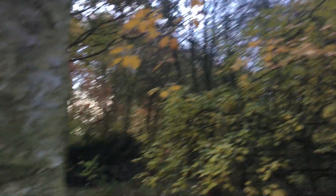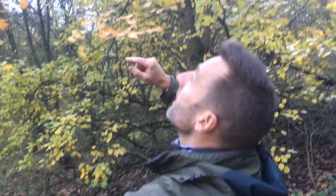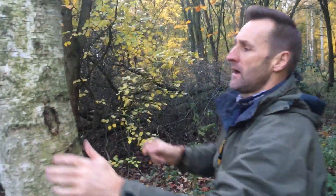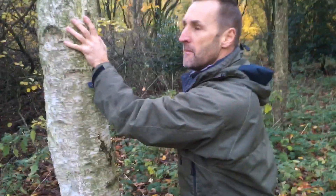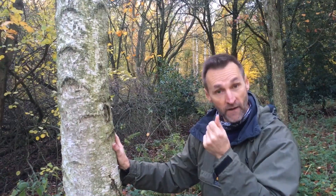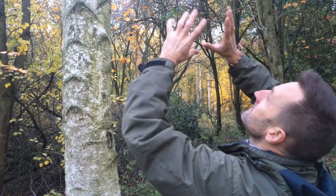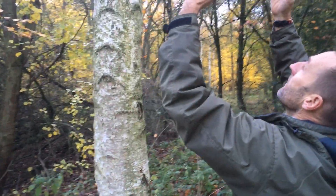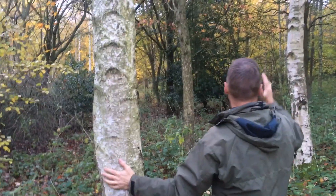This is downy birch — I can't actually see it on these trees but the young shoots are noticeably hairy. The Latin name is Betula pubescens, with the same root as 'pubescent', so it's covered in fine downy hair. I'm told that when backlit it gives a real hairy show on the young shoots. Here we are — silver birch and downy birch.